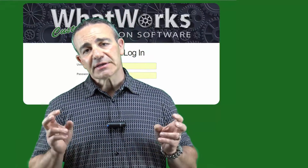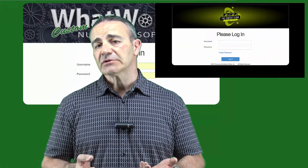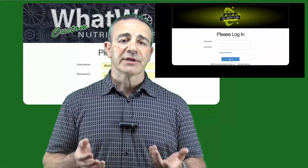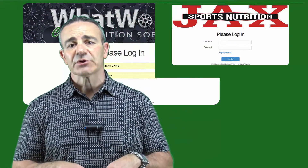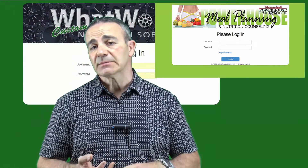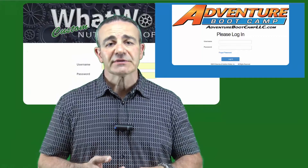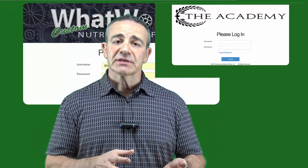The reason we call it a custom nutrition software is because it's fully customizable. You can customize the look and feel of it — you can add your own logo, your own color background, you can even change the URL. And once you get inside the software, you can customize it by creating meal plans for paleo, vegan, vegetarian, bodybuilding, figure competitors — basically pretty much anything you want. You can add custom exercises.